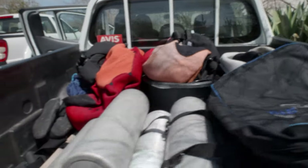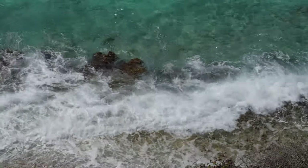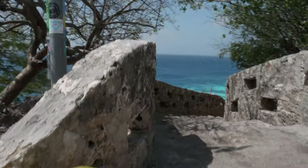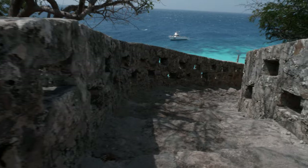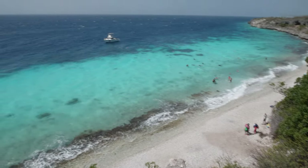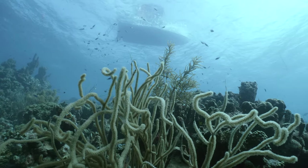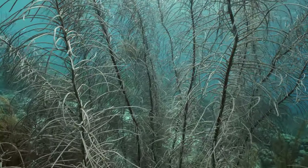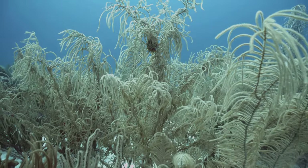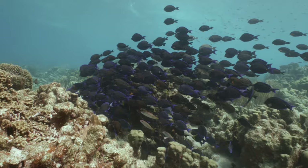So here we are, one week of shore diving at Bonaire's west coast. You just need a pickup, tanks, weights, stable rock boots, and someone who's able to read this Cuba travel guide. Then you are absolutely ready to dive into Bonaire's famous underwater world, like at this northern place called 1000 Steps.